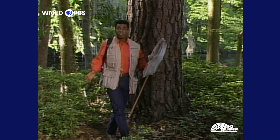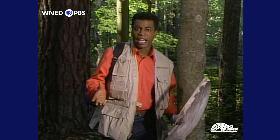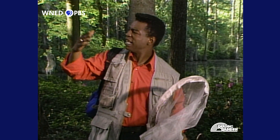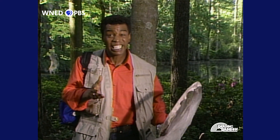Wow, that butterfly sure was fast. I really just wanted to get a closer look at them because insects are so different from you and me. And they live almost everywhere on Earth, so it's a good idea to get to know them.